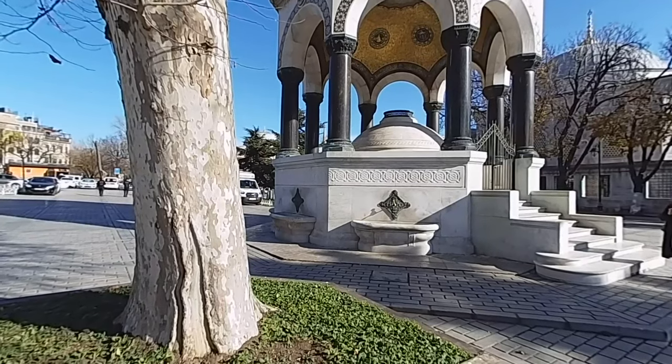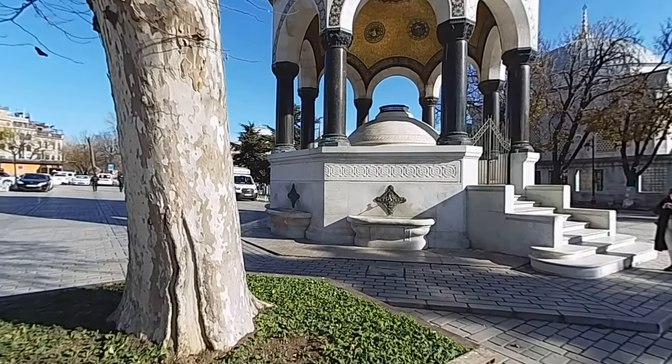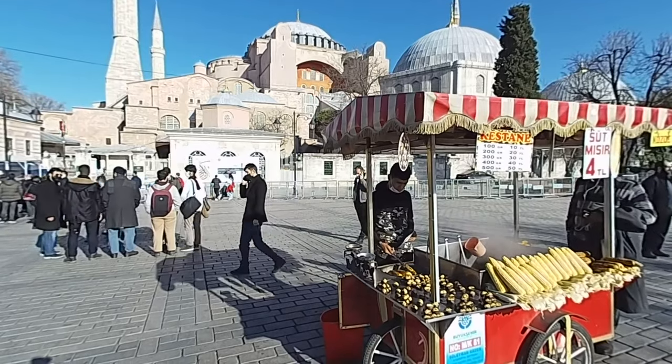In the Hippodrome area, within the borders of Sultanahmet Square, a few important historical artifacts that have survived from the past to the present are still standing with the magnificence of the first day they were built.